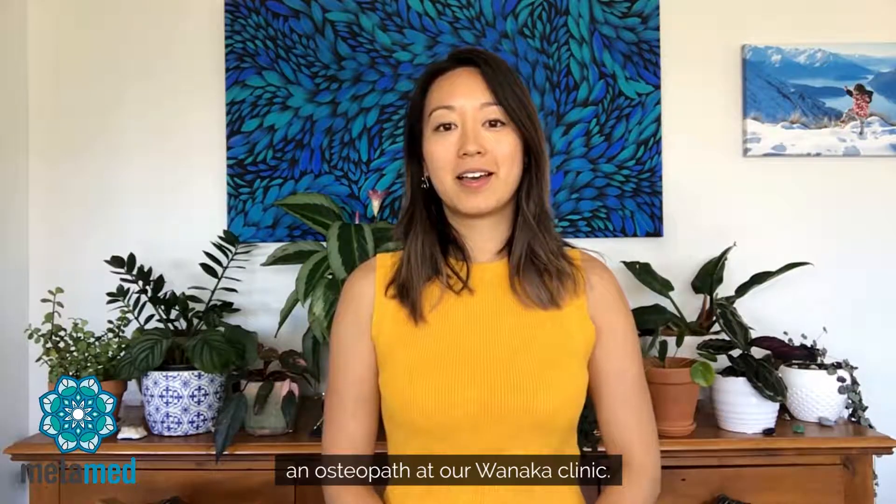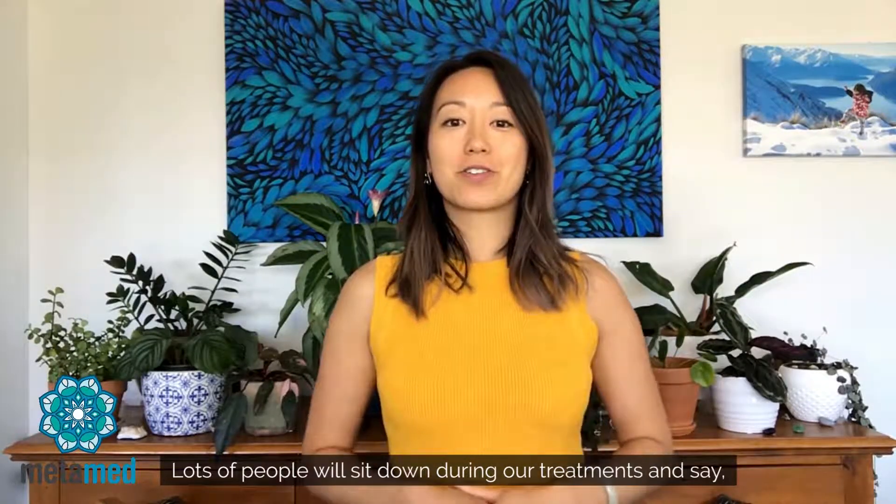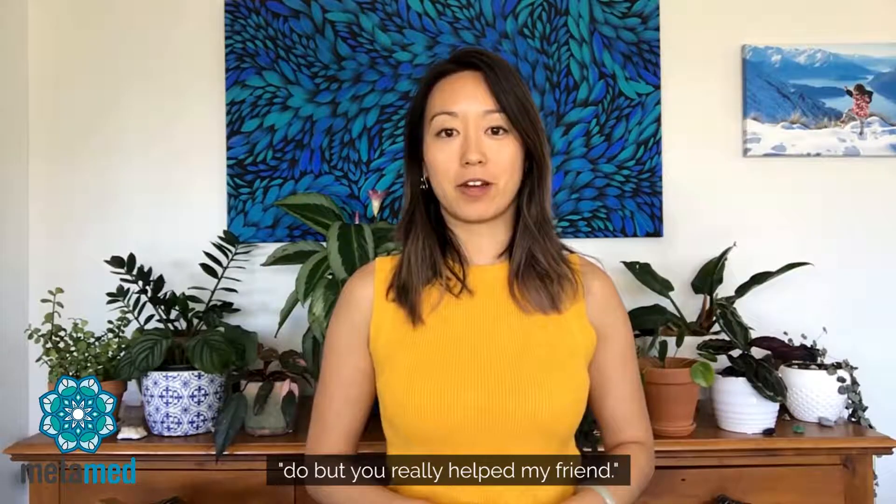Hi, Jen here from Metamed and I'm an osteopath at our Wanaka clinic. Lots of people will sit down during our treatments and say, look, I don't really know what it is you do, but you really helped my friend.